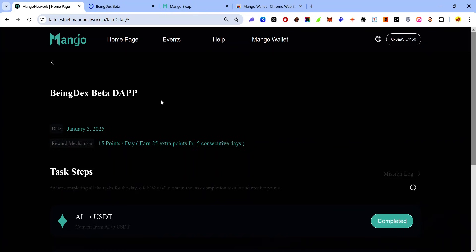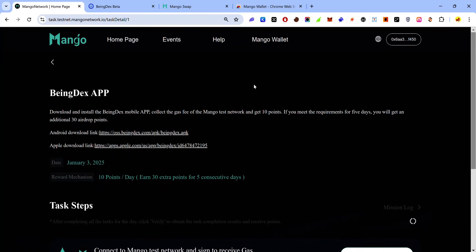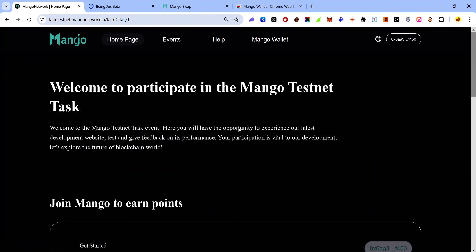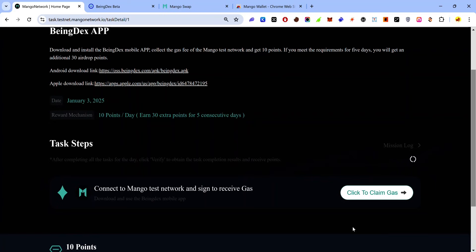The next task involves installing the Bindex app on mobile. Download the app using the link, import the same account you're using for the Mango testnet, switch to the dApp tab and search for Mango. Tap 'Mango Network Testnet Tasks', tap the menu icon at the top right, tap 'Events', scroll to the task list and find the Bindex app card, then tap 'Click to Claim Gas'. Note: this task is currently buggy, but a fix should be coming in the coming days.